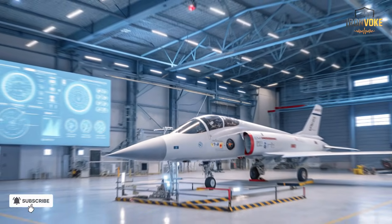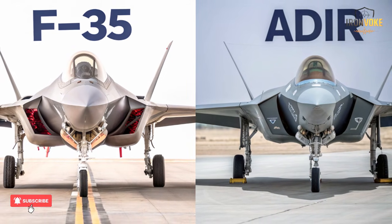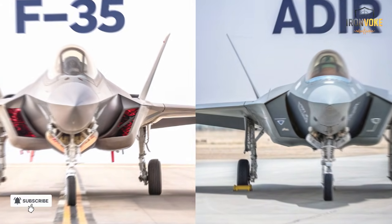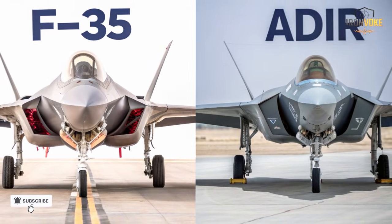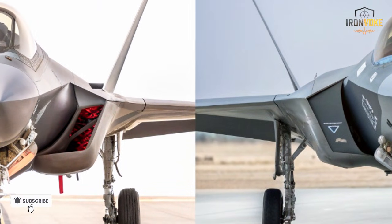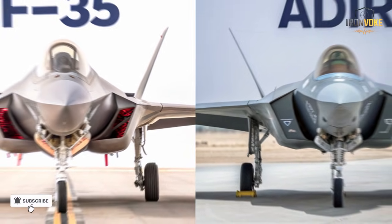The Adir also strengthens cooperation between Israel's air, land, and sea forces. It shares data with missile defense systems like the Iron Dome and David's Sling, creating a multi-layered defense network that no adversary can easily penetrate. Simply put, the Adir isn't just a jet — it's an integrated shield. It ensures Israel stays ahead technologically, strategically, and operationally. Every flight reinforces Israel's ability to defend itself anywhere, anytime.